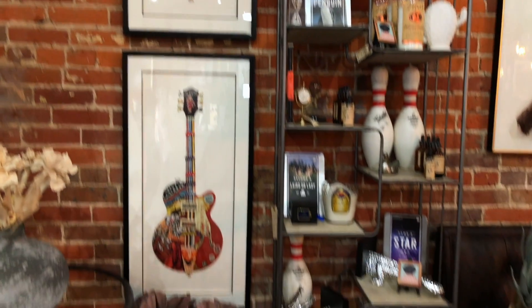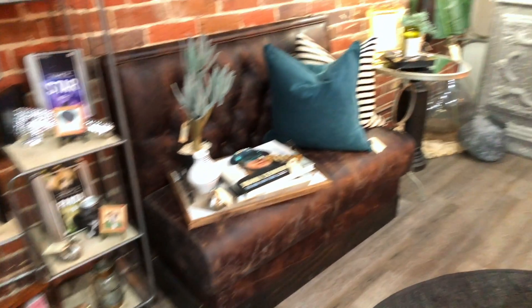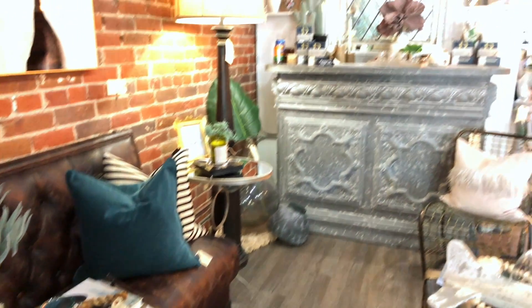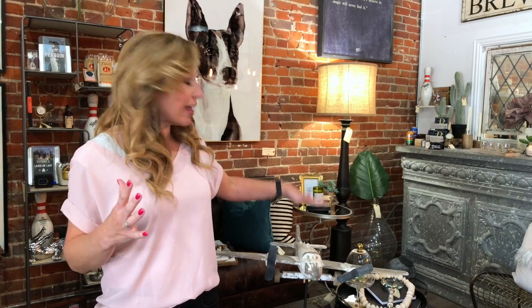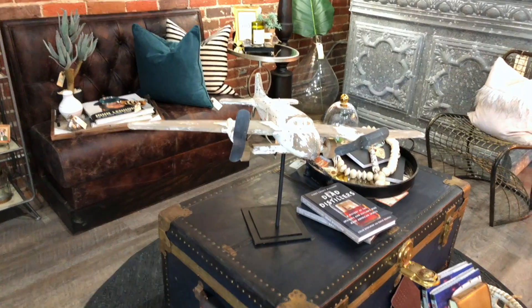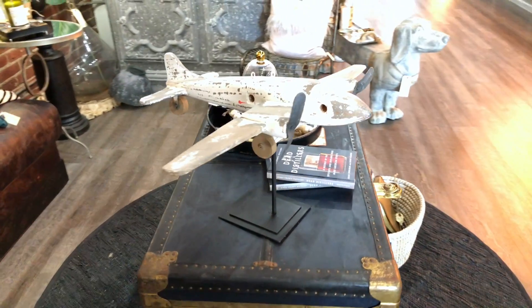Hey guys, so today I wanted to show you some really unique things. This section right here is kind of perfect for the dad or the grandpa or the brother in your life. There's fun things in here that would be perfect to decorate an office, just shelving, that kind of thing. Like this awesome airplane — it's super cool, it would be something that is really kind of a talking piece. People would love it.